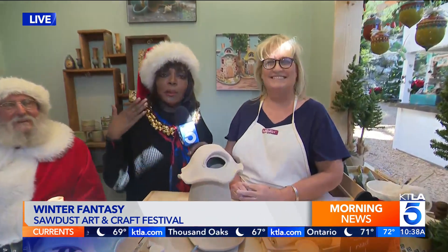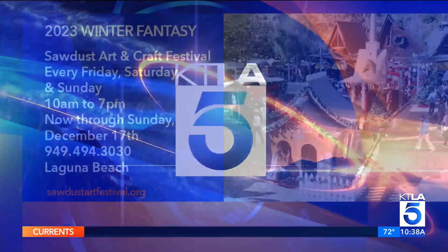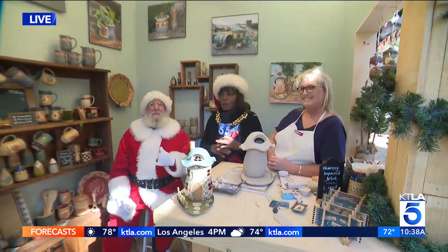The work is beautiful. Let us show you where you can learn more about Jamie Weber and her work. She's on Instagram — look for Jambalaya Arts, because you've got all kinds of things going on here. And she's here at the Winter Fantasy Sawdust Art and Craft Festival, Friday, Saturday, and Sunday, now through December 17th. A great way to learn about art, get one-of-a-kind treasures, and also meet Santa.